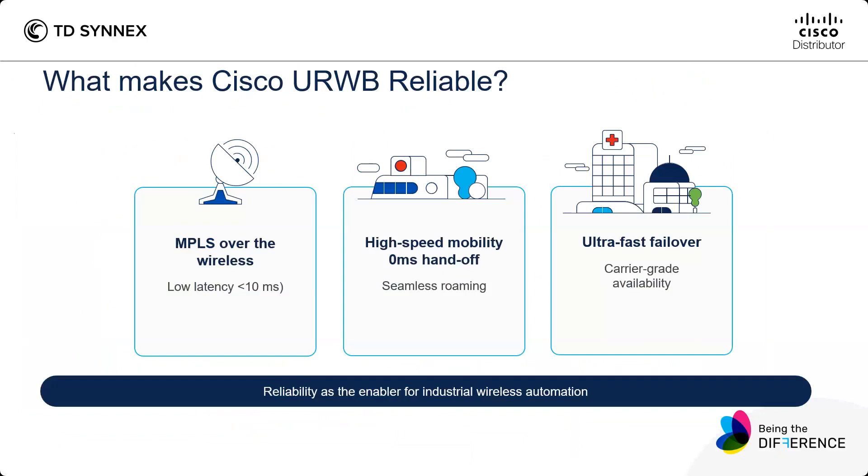You have MPLS wireless with a low latency of less than 10 milliseconds. You have high-speed mobility with 0 milliseconds handoffs, so you have seamless roaming. And then you have ultra-fast failover — it's really carrier-grade availability.